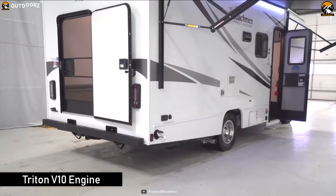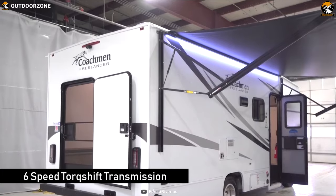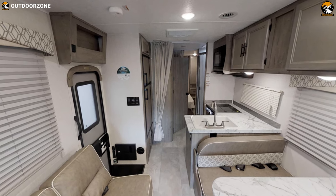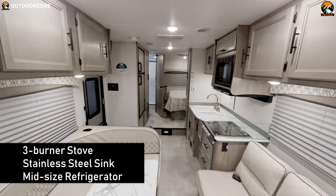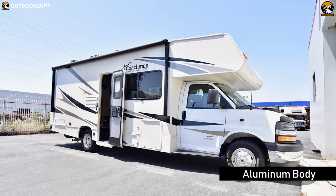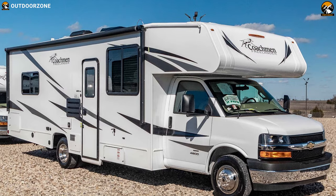This motorhome packs a Triton V10 engine with a 6-speed torque shift transmission, which ensures you always get a smooth and responsive ride. With this vehicle, you will get a fully-featured kitchen which has a 3-burner stove and stainless steel sink with a mid-sized refrigerator to enhance your kitchen experience.